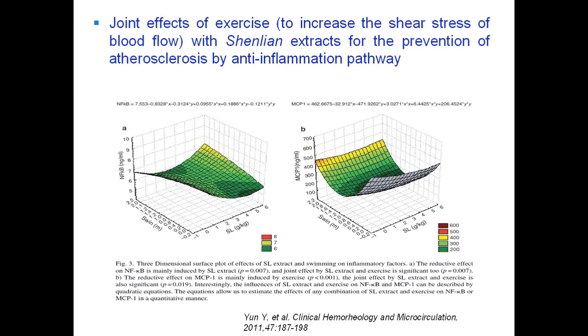This graph clearly demonstrated that a proper dose of herbal extract combined with a proper amount of exercise showed better reduction for NF-kappa-B and MCP-1, the inflammatory factors.